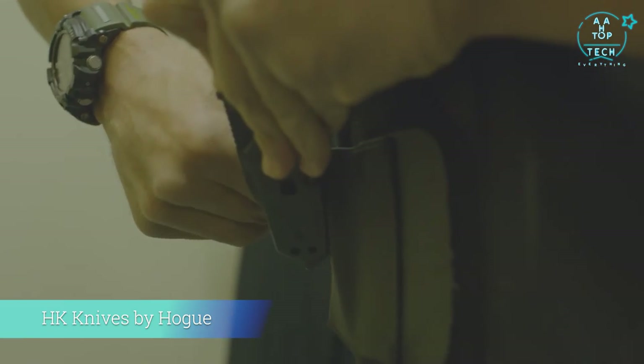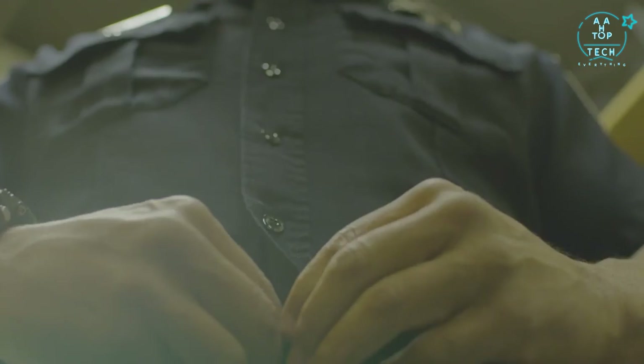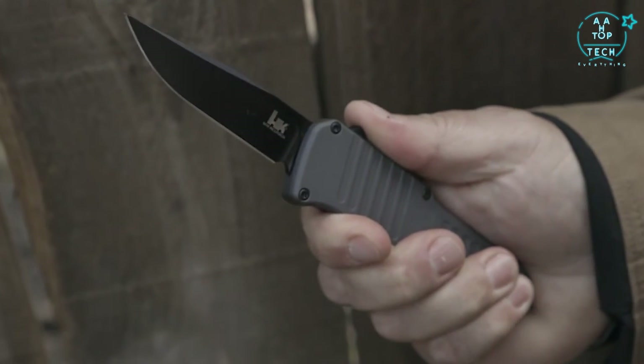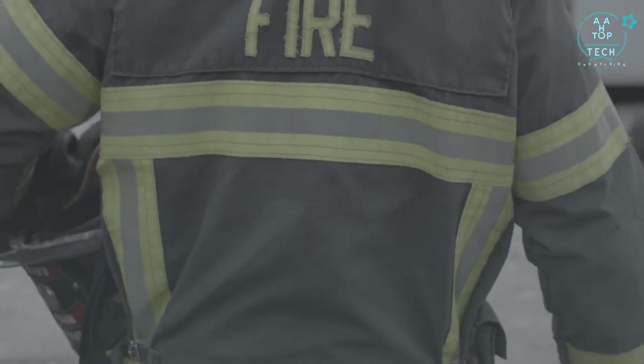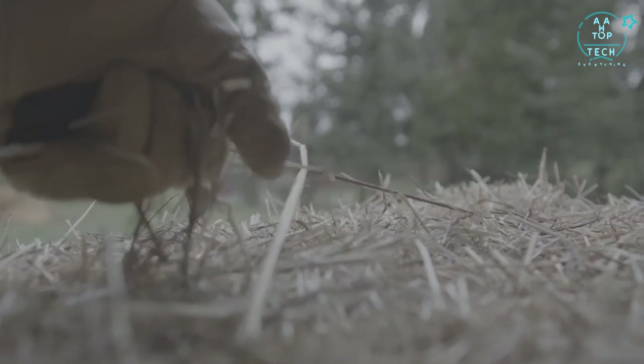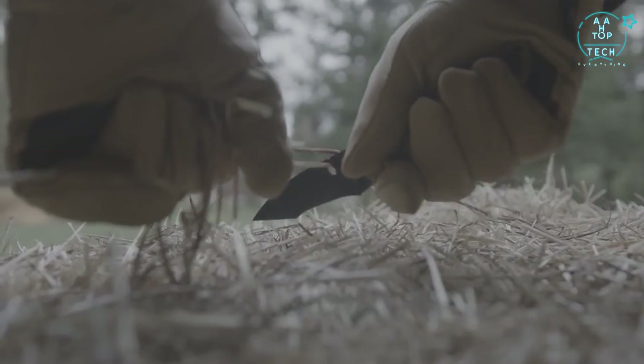For uniformed heroes around the world, Heckler and Koch and Hogue are two such names. The HK series of knives are designed and built by Hogue from the finest materials and under the strictest standards of manufacturing. American-made, these knives offer uncompromised reliability, whether you wear a uniform or work the grind. They are built to last.